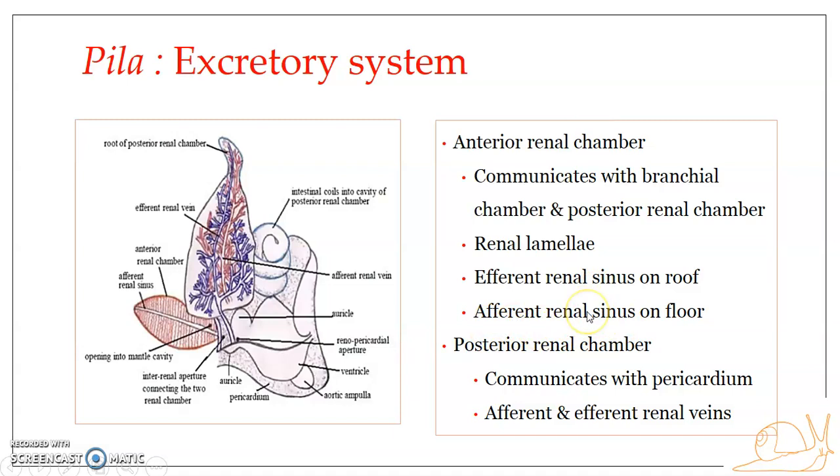The renal sinuses are branches of the peri-intestinal sinus, which gives out branches that run through the renal lamellae.